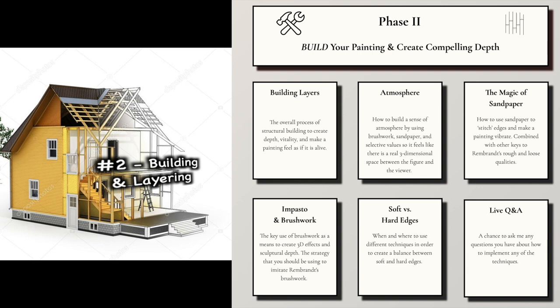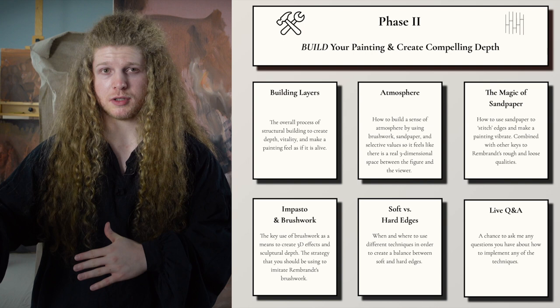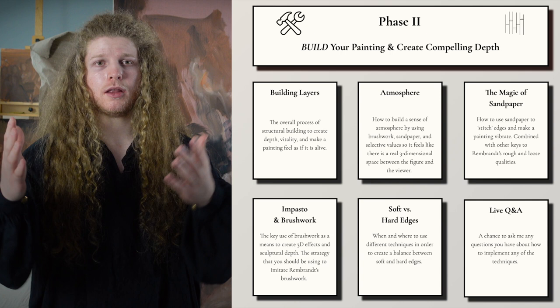During phase two, we're going to look at how to actually build up a painting using sanding and scraping techniques, impasto, different types of brush work, how to create a sense of atmosphere, and the different types of edges that you can find and use in your own painting to create compelling depth. All of these techniques are going to help you to create sculptural qualities in your painting, which will grip viewers because it's going to look as if it's actually three-dimensional.